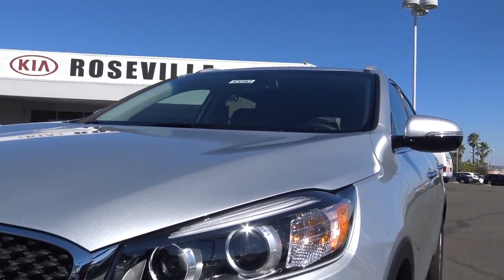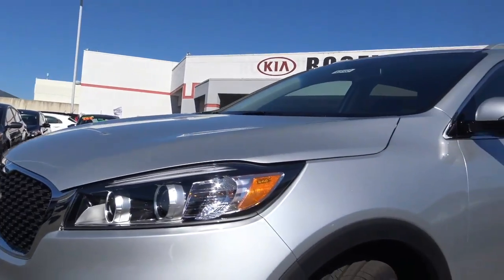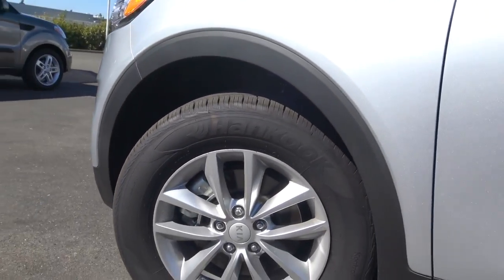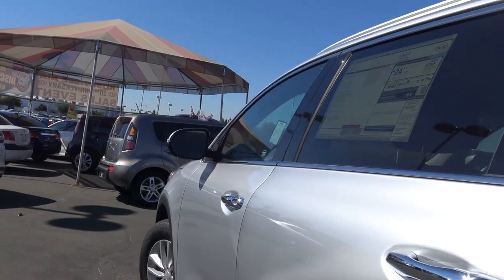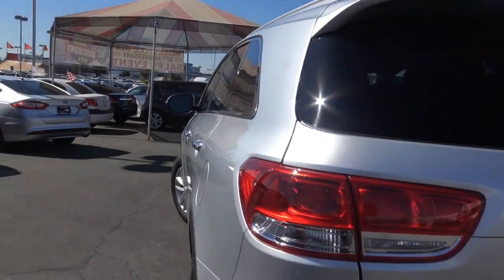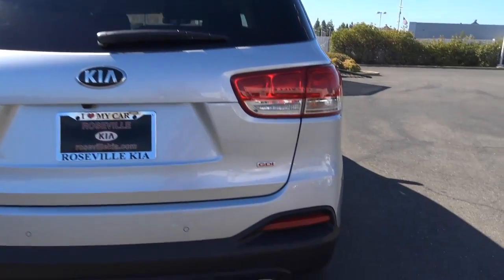It comes with a 2.4-liter 4-cylinder engine, halogen projector beam headlights, and alloy wheels as well. Chrome exterior door handles give it a classy and elegant look. It also has rear parking sensors, a rear window wiper with rear window defroster, and a chrome exhaust tip.